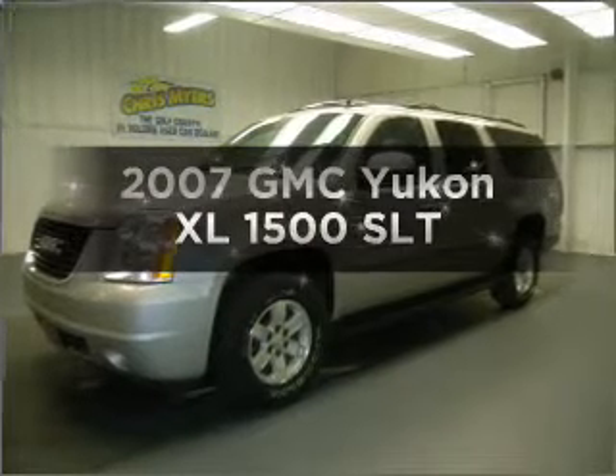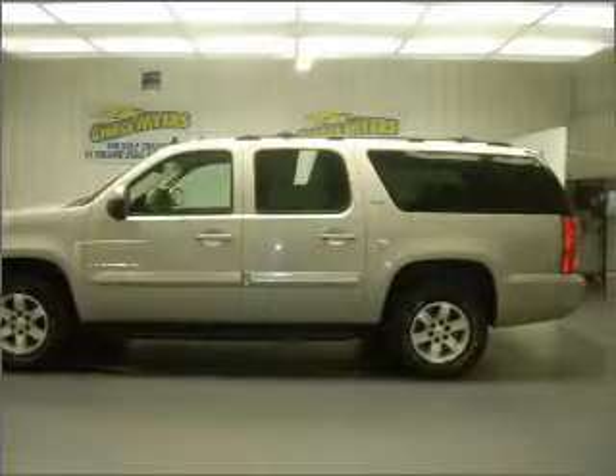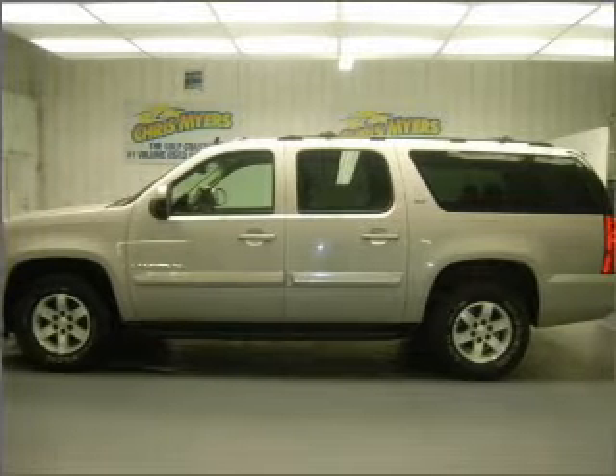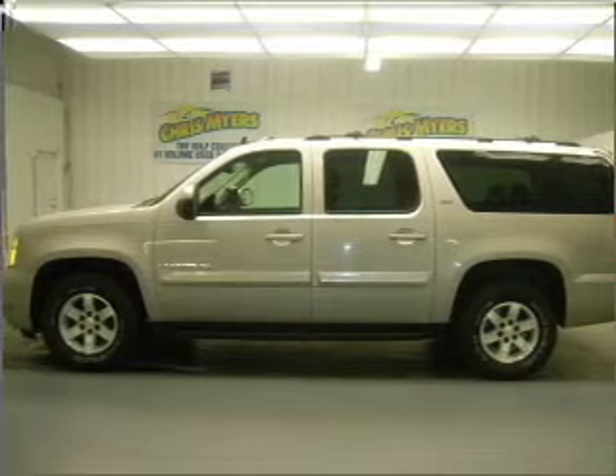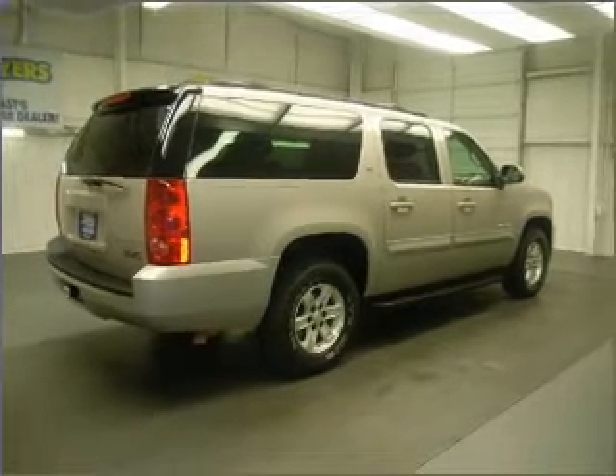Imagine yourself in this 2007 GMC Yukon XL. If you're looking for a first-rate auto, this one could be yours today. With a powerful eight-cylinder engine that responds smoothly to its automatic transmission, the anti-lock braking system will keep you safe on the road.